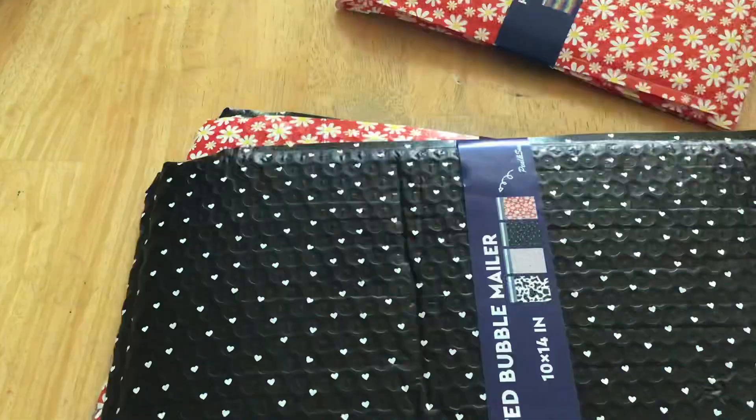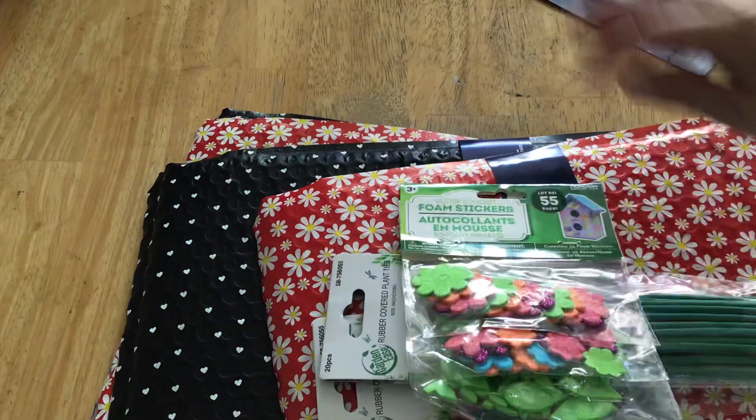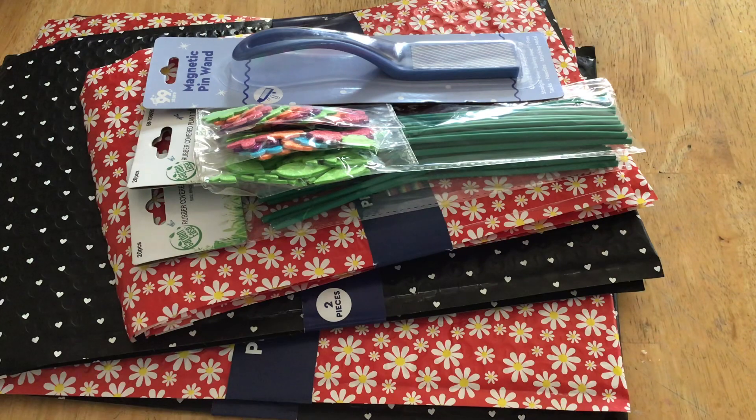So happy to find those. Definitely appreciate her for showing those in her haul. And again, It's a Deal — check her out if you don't already have her subscribed to her channel. I hope you guys are all having a great week, and I will talk to you on the next one.